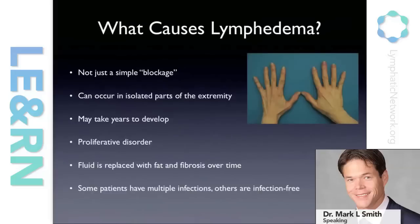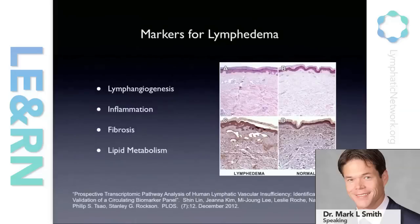There are other questions, for example, of why some patients get infections with lymphedema and some patients are relatively spared from infections. There's been a lot of basic science interest in lymphedema. Stanley Rockson, who's involved with the Lymphatic Education Research Network, has done a lot of work looking at markers for lymphedema that can give us insight into what's going on in the patient whose limb is affected.